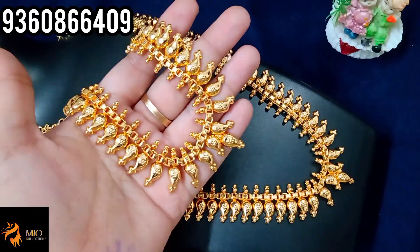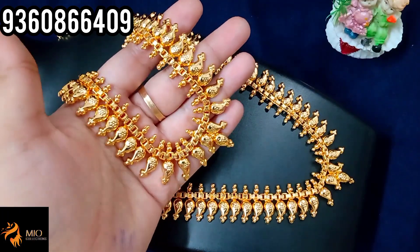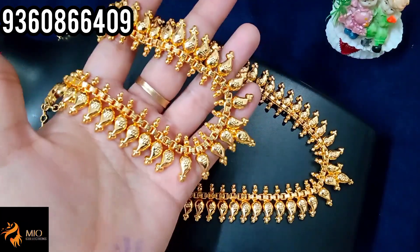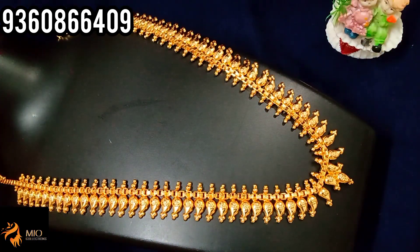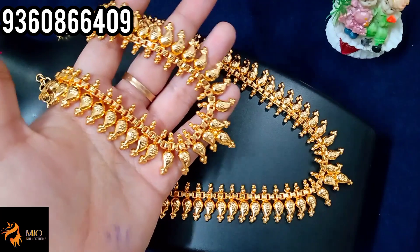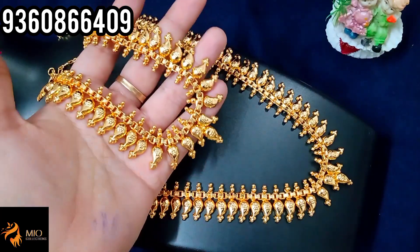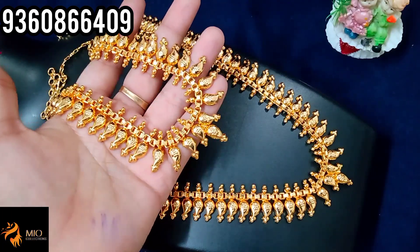Next, we have a micro gold polish necklace with harem set. You can get a mango design — it's super. You can get a flower design in the mangoes, the same model. The necklace is 18 inches length. The harem is 24 inches length. The back chain is 6 inches. For this necklace with harem set, you have just 799 plus shipping.